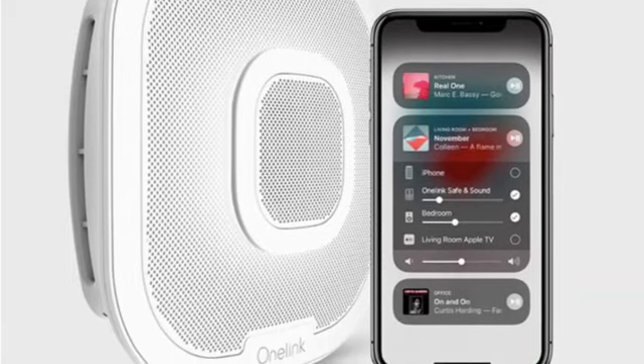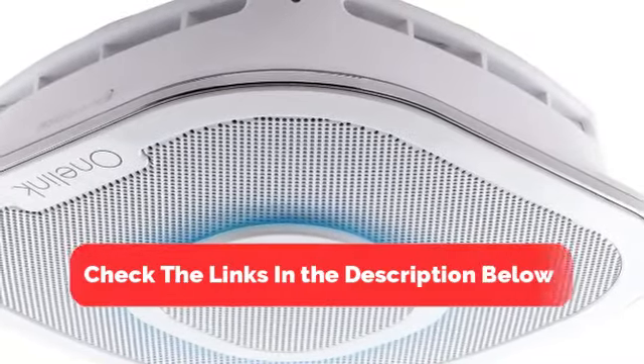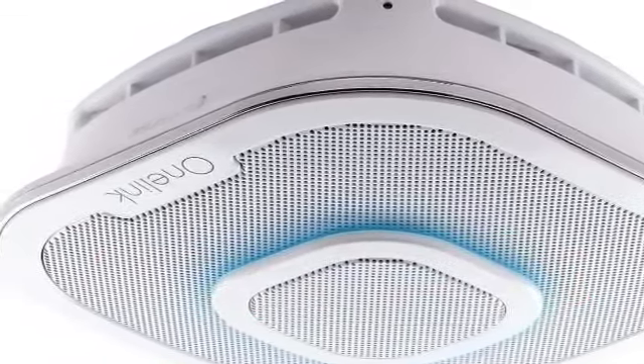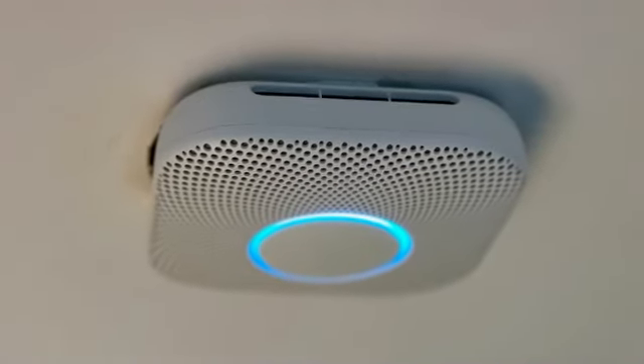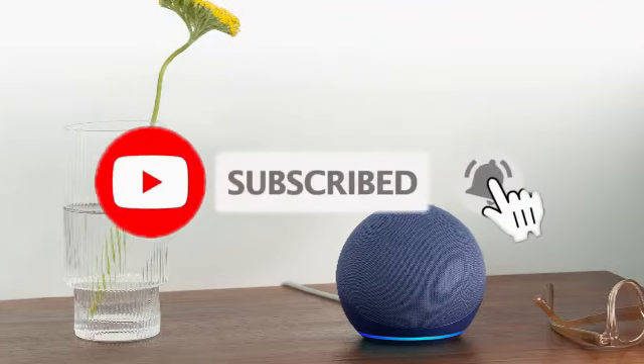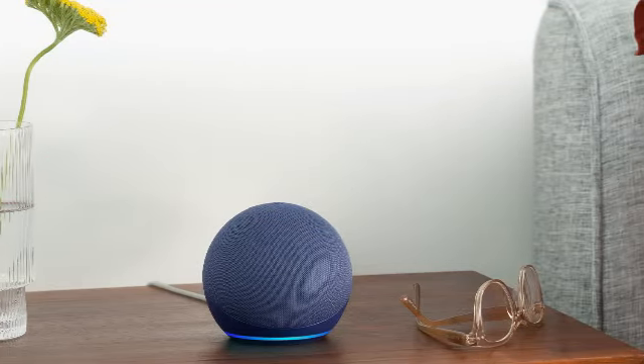There you have it — our top five best smart smoke detectors to keep your home safe and smart. Be sure to check the links in the description below for the latest prices and availability. If you enjoyed this video, don't forget to like, subscribe, and hit that notification bell so you never miss an update. Thanks for watching, and stay safe.